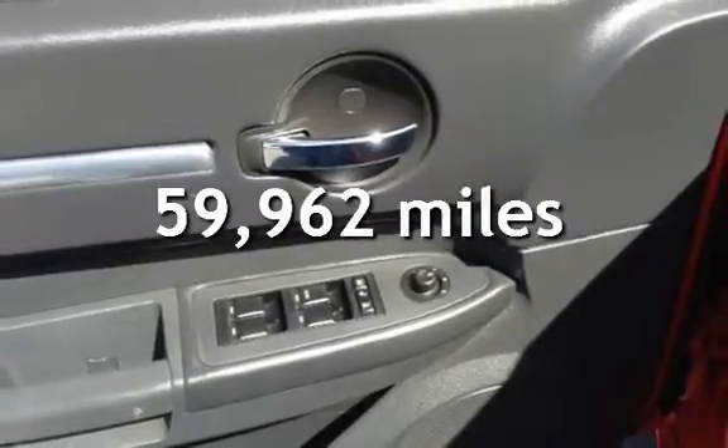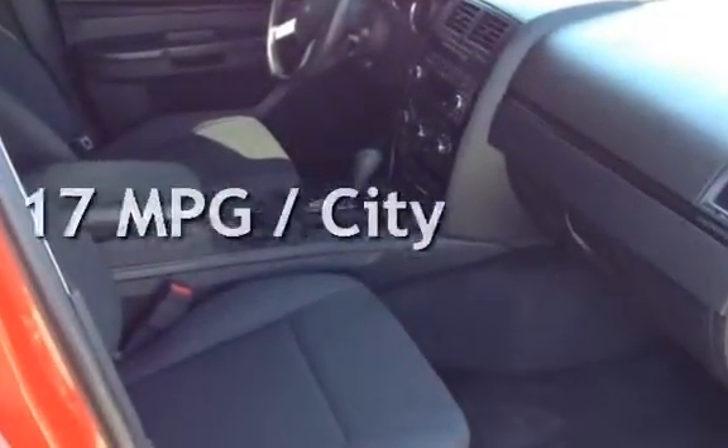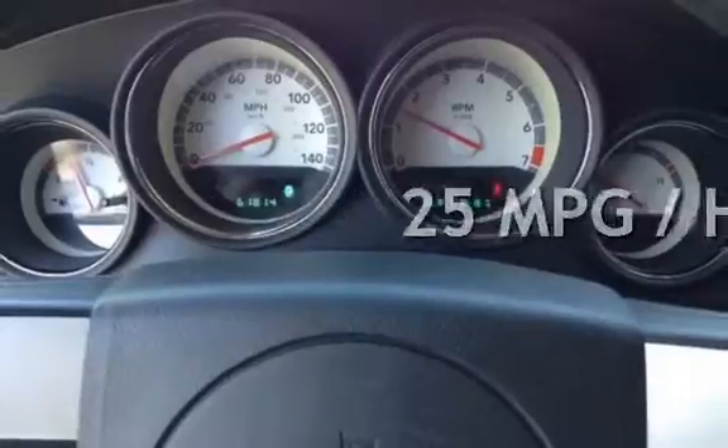This Dodge has less than 60,000 miles on the odometer. Estimated fuel economy for this vehicle is 17 miles per gallon in the city, and 25 miles per gallon on the highway.